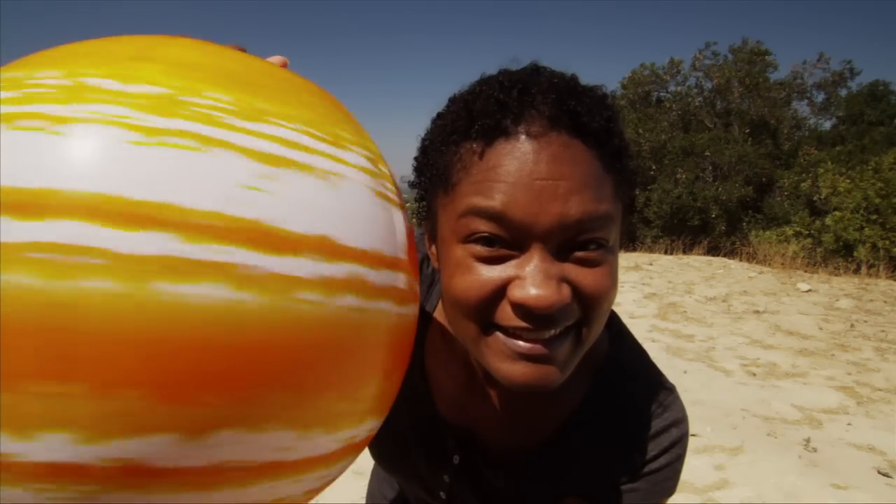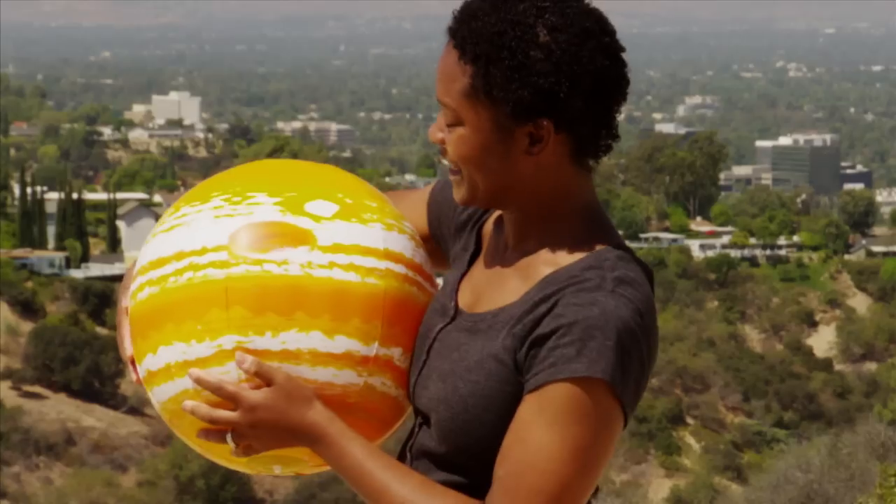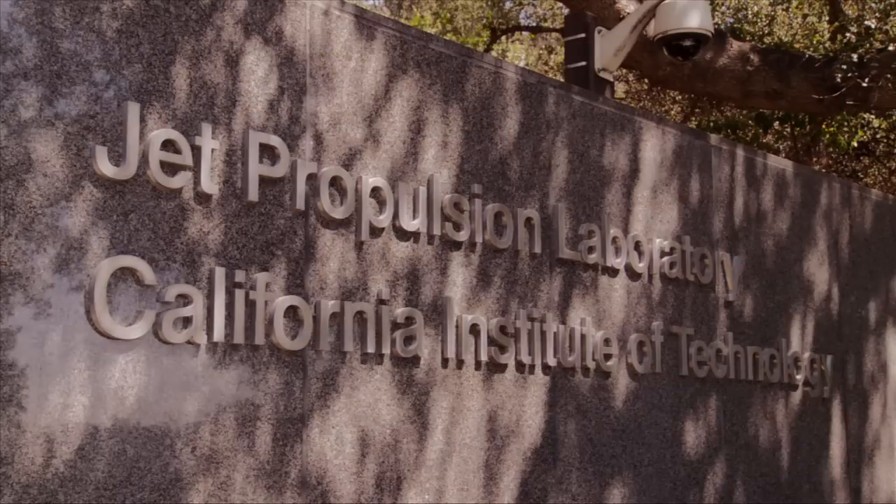This is Jupiter. It's one of my favorite planets, personally, because it's just gorgeous to look at. My name is Tracy Drain, and I'm a flight systems engineer at NASA's Jet Propulsion Laboratory in California.